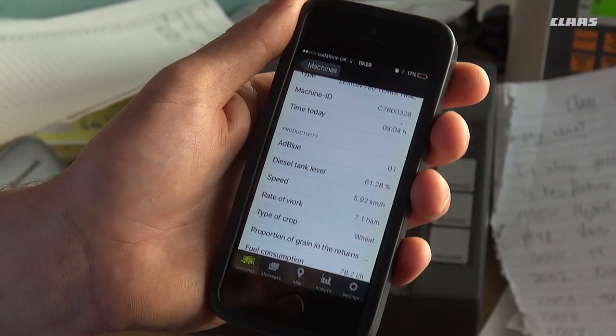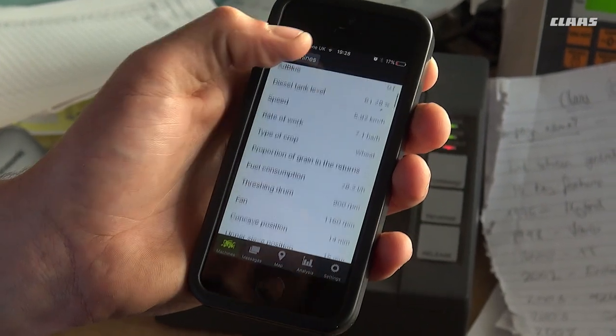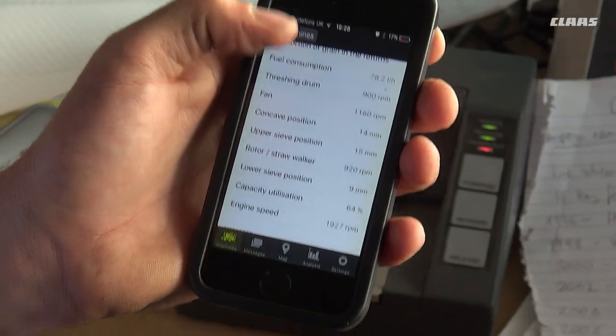This screen shows the diesel tank level, speed, rate of work, fuel consumption, engine load, and many, many other settings.